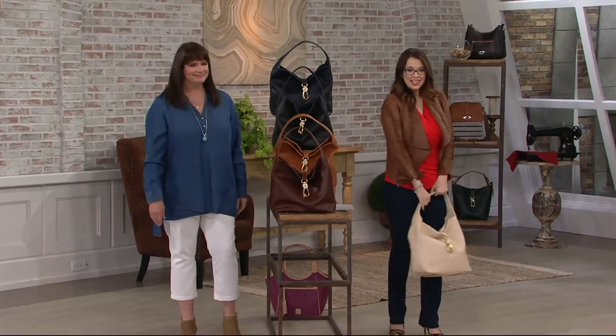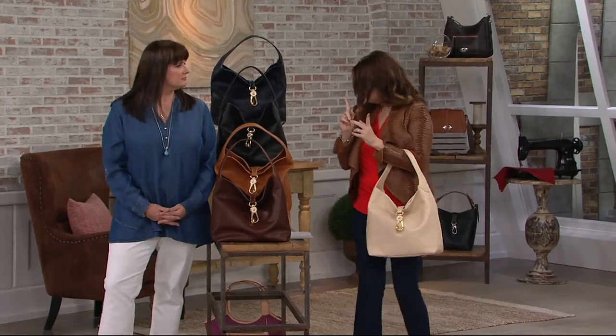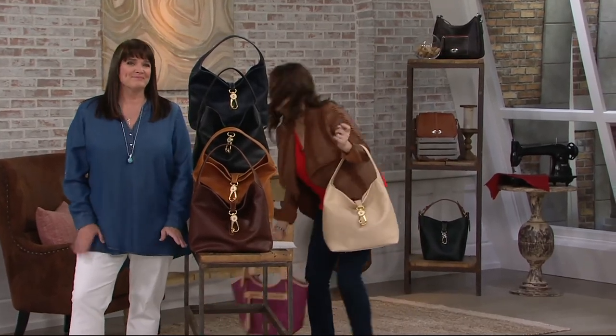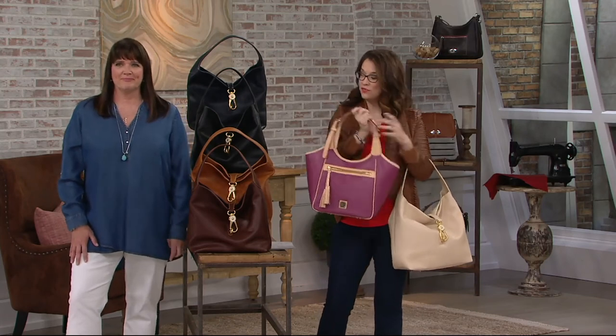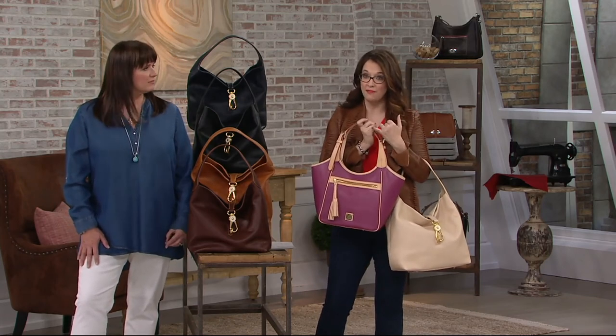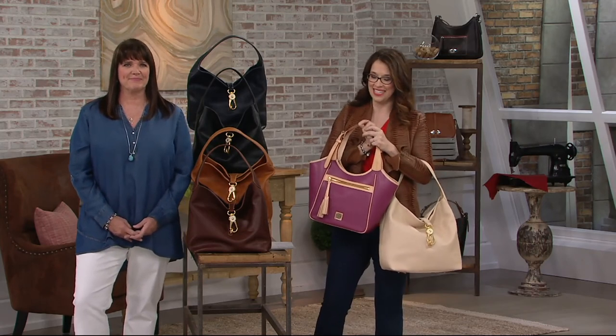This is gorgeous. We've got more Dooney & Burke on the way. Miss Maddie is back in the violet quartz, plus all the exclusive colors. We still have some great top finds and some clearance priced items that you're getting at a huge savings with Dooney & Burke and QVC.